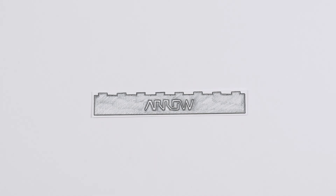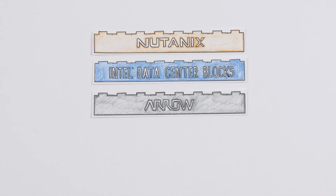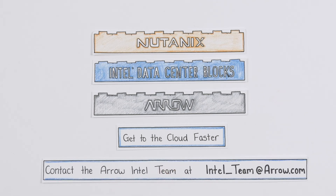To learn more about how Arrow, Intel Data Center Blocks, and Nutanix can help you help your customers get to the cloud faster, contact the Arrow Intel team at intel-team@arrow.com.